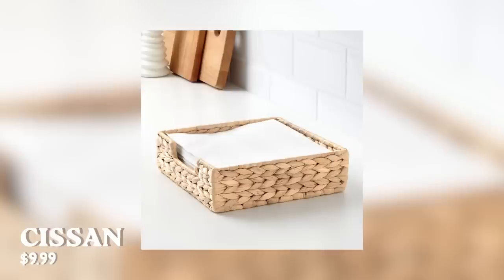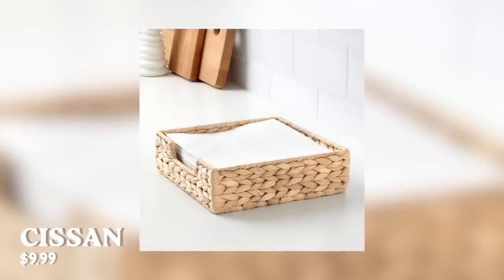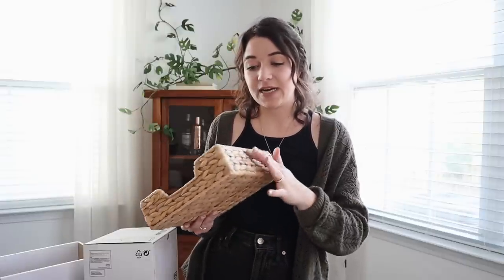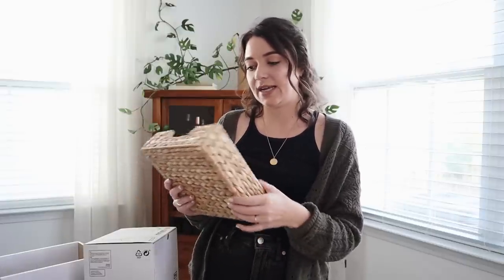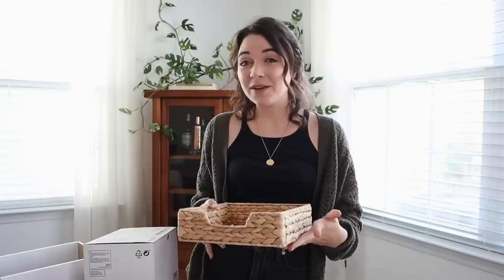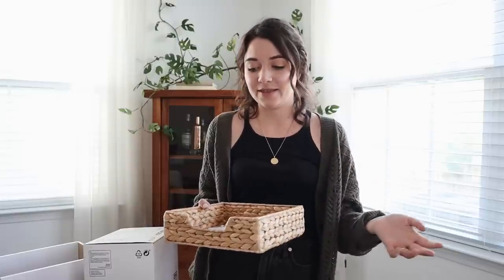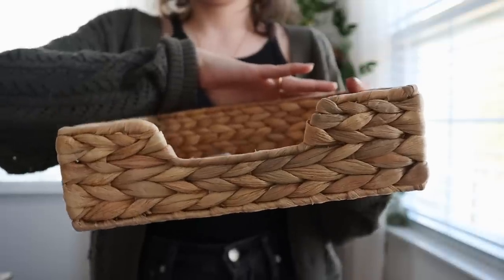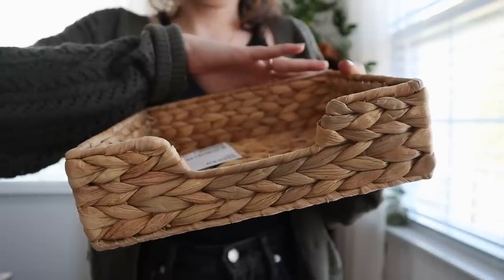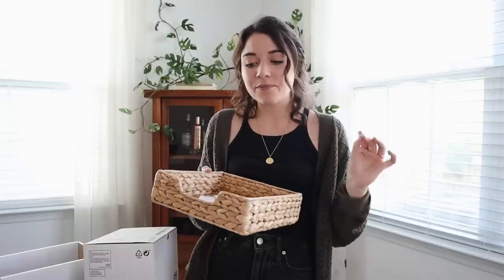Let's talk through some of the smaller pieces. The first thing I got is this little napkin tray — the Cissan style. We love to host and we have people over all the time. I already have a very similar container for all our plasticware, utensils, and plates, but there isn't really anywhere for napkins to go right now. So I felt like this would be the perfect addition — I can put napkins in this when we're hosting and it's one of those easy things I can just grab and go.